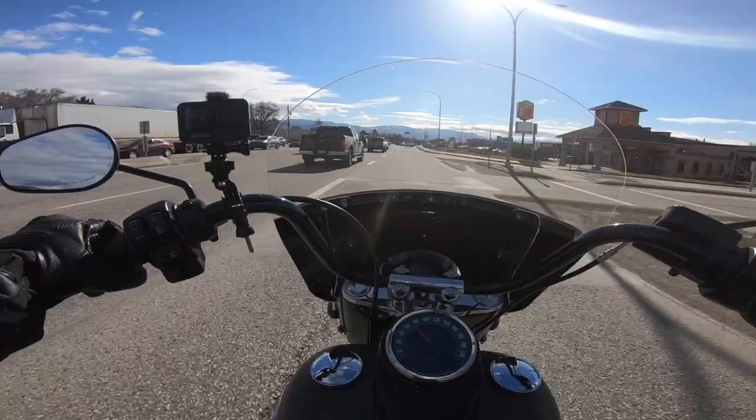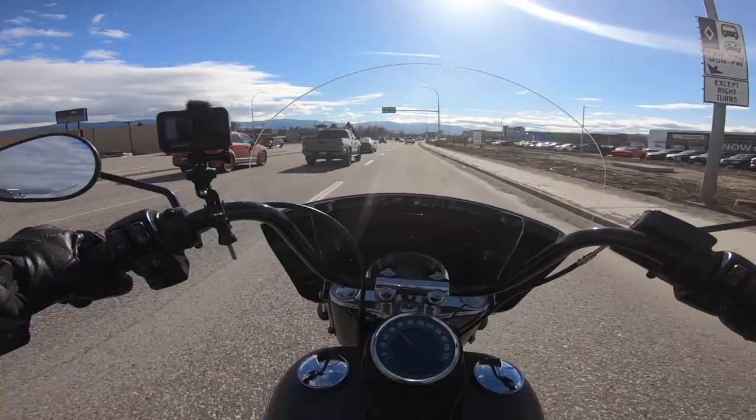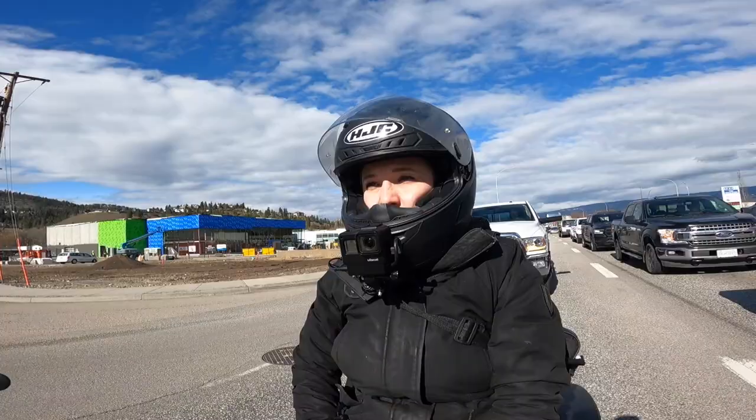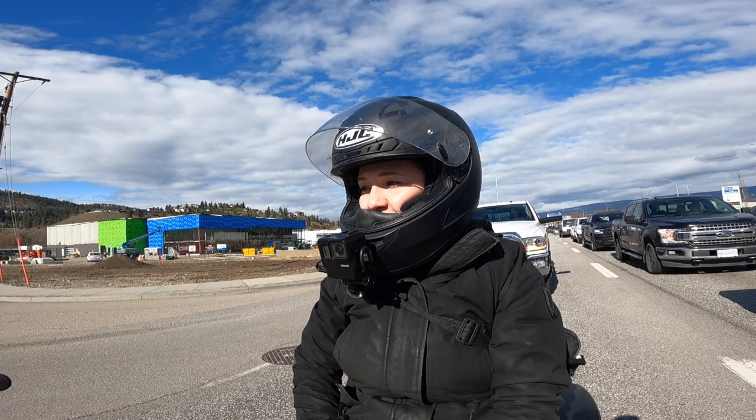What a beautiful day for a ride, my friends. It's 30 degrees plus — well, Celsius — the sun is shining, traffic isn't too bad yet, which means we are riding. Stupid thing that I forgot my sunglasses, seriously.